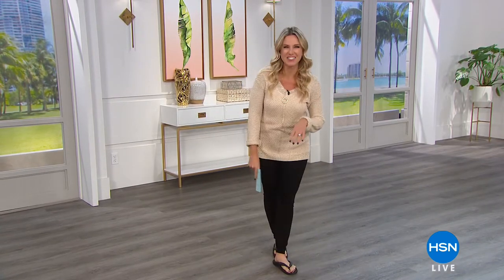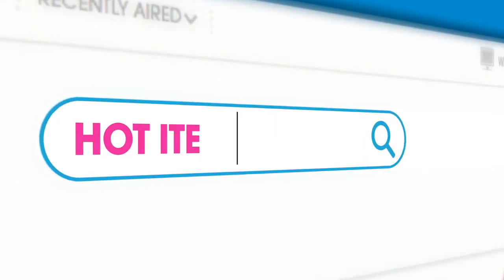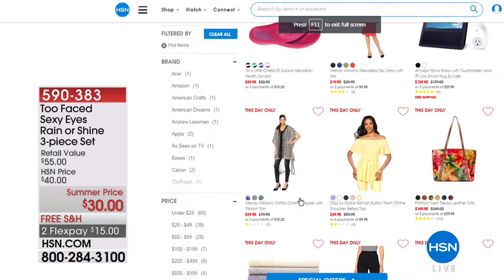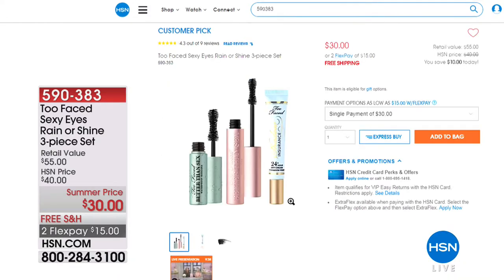We've got some hot items we want to share with you. It's from Too Faced today — our top sellers, our fab finds, our best deals of the day. Today's deal is what we call our rain or shine three-piece set: you are going to get a Better Than Sex Waterproof Mascara, the full size Better Than Sex Original Mascara, and the Shadow Insurance Eye Shadow Primer, so your shadow is going to stay put, last all day, and keep its color.